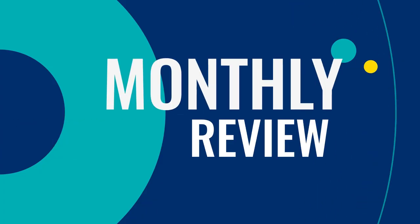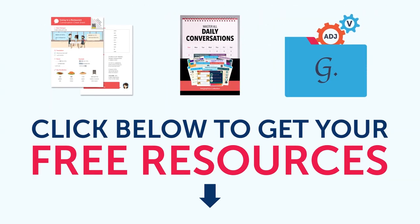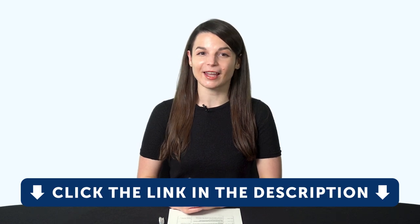Hey everyone, welcome to the Monthly Review, the monthly show on language learning, where you discover new learning strategies, motivational tips, study tools, and resources. All the lessons and bonuses you're about to see can be downloaded for free on our website. Click the link in the description right now to sign up for your free Lifetime account.